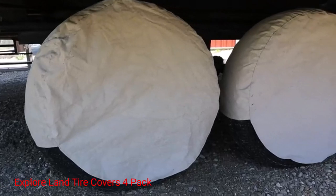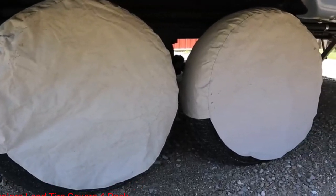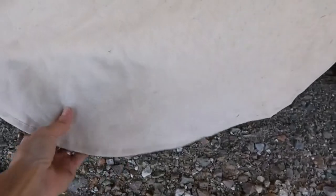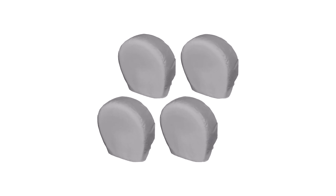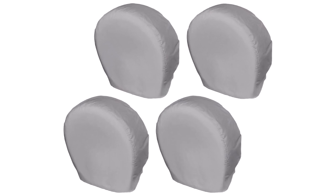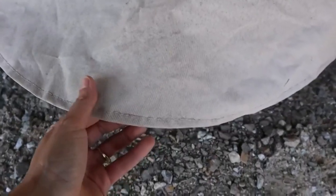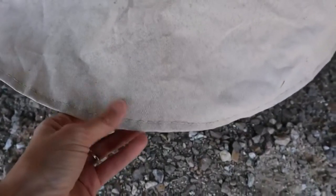Number 1: Explorer Land Tire Covers 4-Pack. The Explorer Land Tire Covers can be used on RVs, trucks, SUVs, and other vehicles with tires that are 26 to 28.75 inches in diameter. Available in 5 different colors to blend in with your camper and the environment, these covers are a great all-season option, as they protect wheels from dirt, sun damage, and rust.